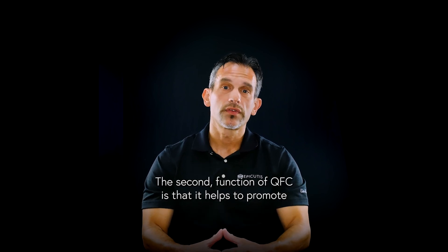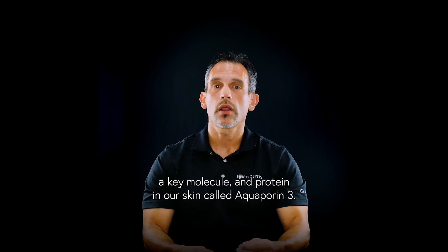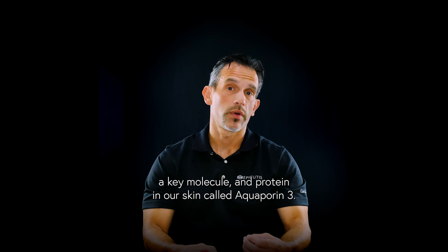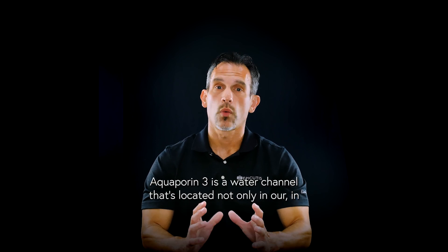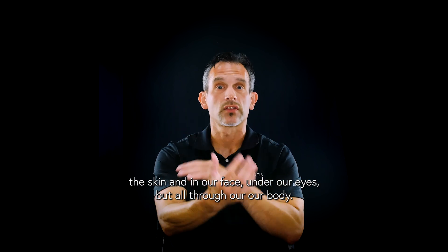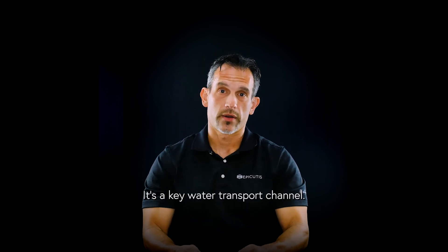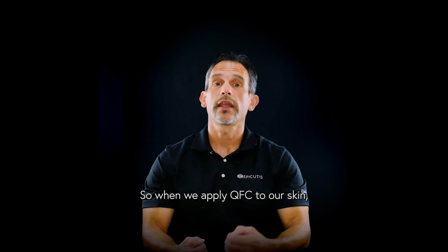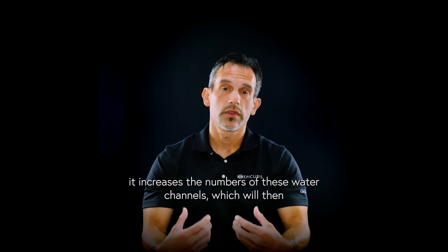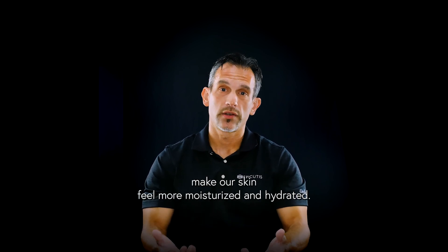The second function of QFC is that it helps to promote a key molecule and protein in our skin called aquaporin-3. Aquaporin-3 is a water channel located not only in the skin under our eyes but all throughout our body. It's a key water transport channel, so when we apply QFC to our skin it increases the numbers of these water channels, which will then make our skin feel more moisturized and hydrated.